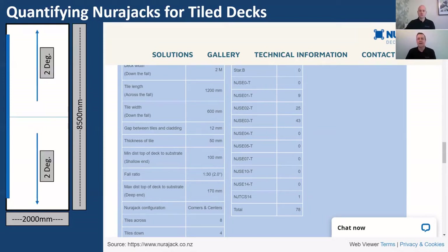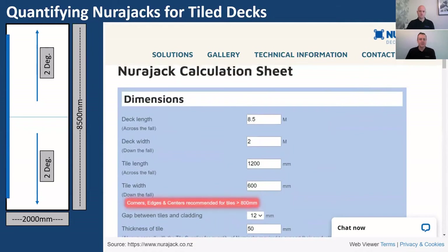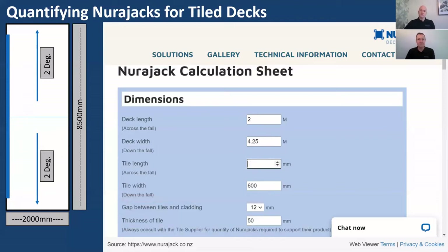What if you had a deck with multiple falls — for example, a hip fall going to an outlet in the middle? For this scenario, we take the deck in two halves. Instead of being 8.5 metres long, it's now 2 metres long and 4.25 metres wide, since we're just looking at one half. To keep tiles running in the right direction, we need to change the format of those tile dimensions.